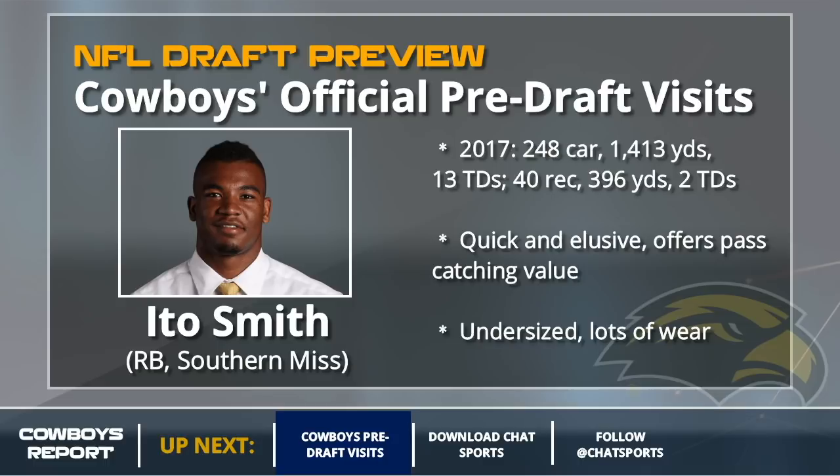Ido Smith is a little undersized but had great production at Southern Miss. He's quick and elusive. Can't catch the ball as you see there with his stats. A little undersized, a little bit of wear, but he'd be a nice number two halfback behind Ezekiel Elliott to fill a more traditional pass-catching role on third downs.